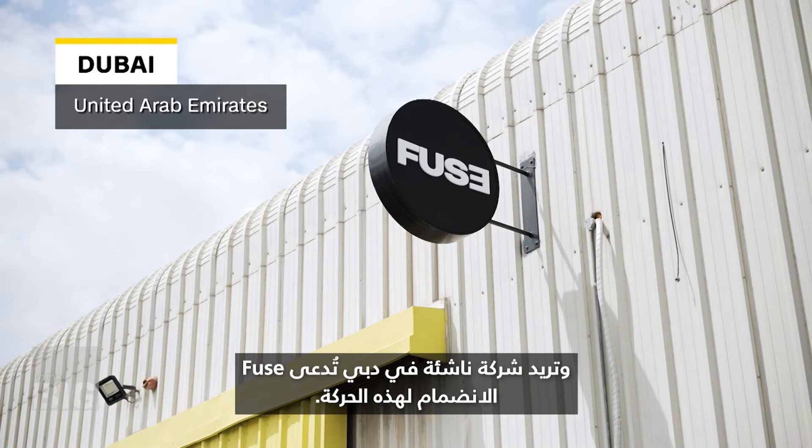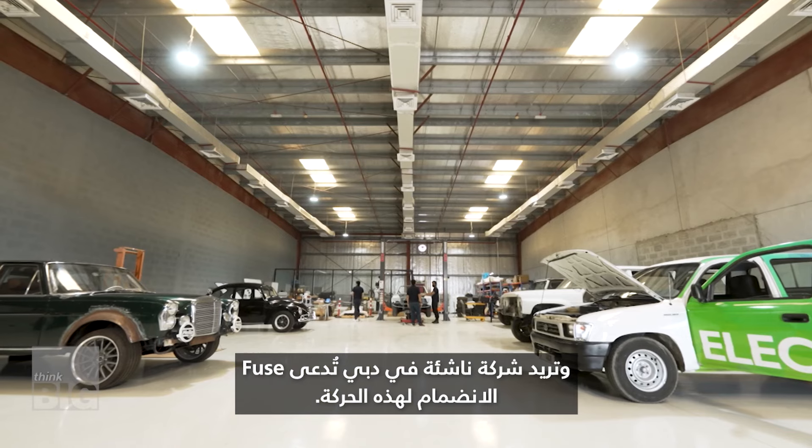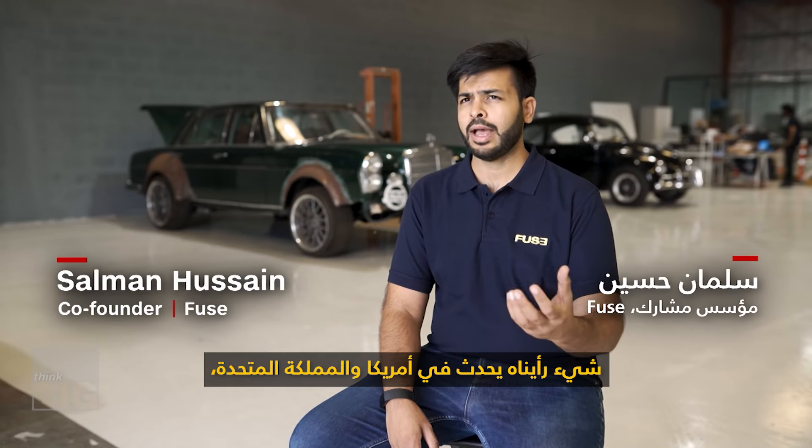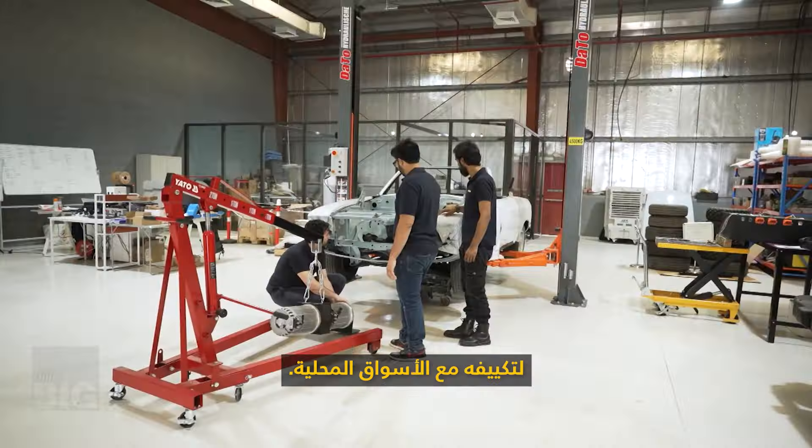One Dubai startup named Fuse wants to jump in on that action. The ethos of the company was to bring something new — something that we've seen happening in the U.S. and the U.K. — and adapt it to local markets. The company starts by scanning the vehicle and engineering an electric kit for each car, then swaps out the internal combustion engine with it. Finally, the fun part begins: taking it for a spin.